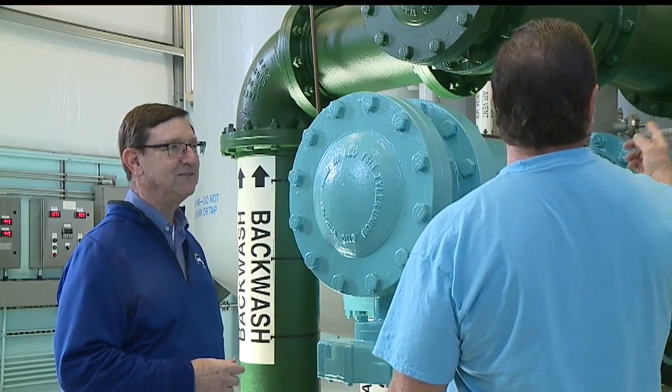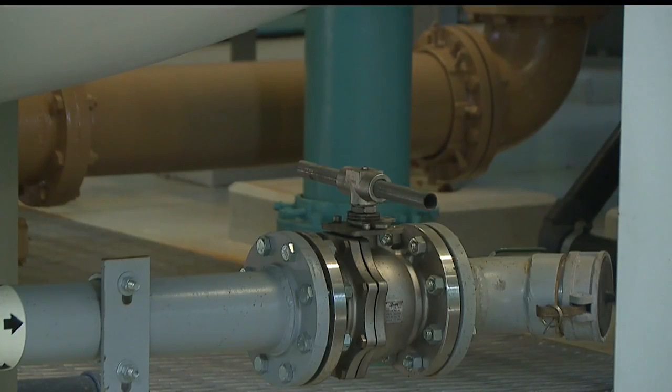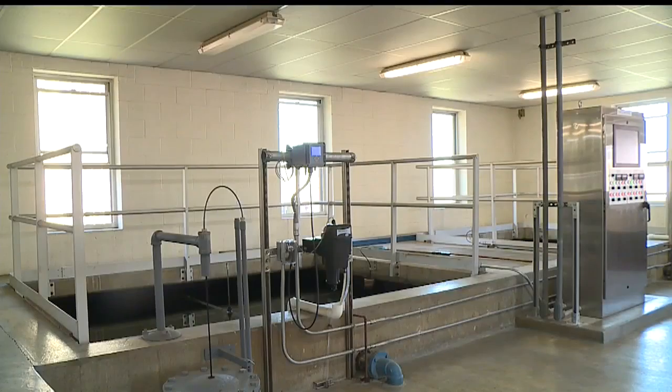Jack Haney says they are still making more improvements to the water system to keep it in EPA compliance. In Sebring, Brianna Rae Turner, WKBN 27 First News.